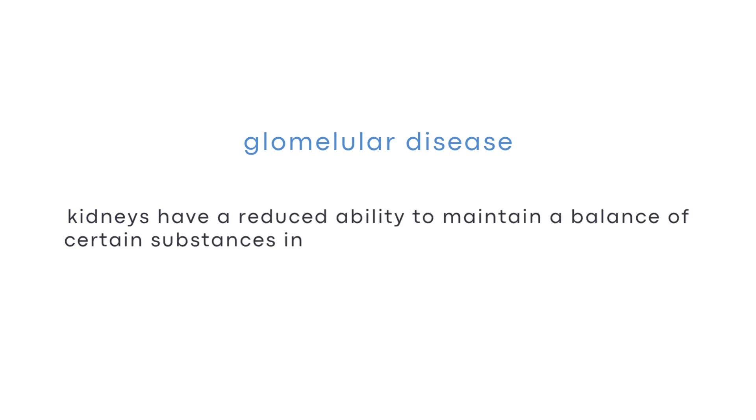When looking at kidney health, the most important indicator is the protein level. That is why we always get our protein-creatinine ratio test. You can see the level of protein in both the urinalysis and the protein-creatinine ratio test, although in the ratio test the number is more specific. Protein in the urine, otherwise known as proteinuria, is an indication of glomerular disease, which means your kidneys have a reduced ability to maintain a balance of certain substances in the bloodstream, including protein. Protein level should only be zero or trace. If there is protein present in your urinalysis or protein-creatinine ratio count, it could mean that your kidneys are damaged.